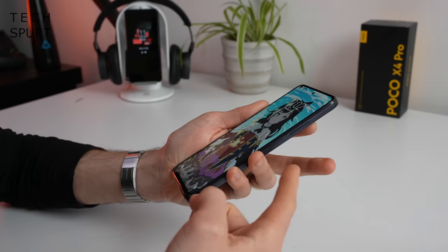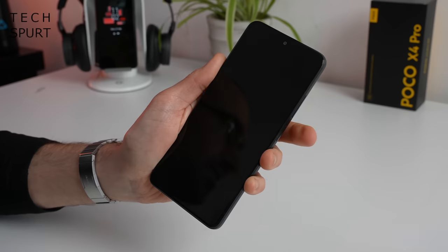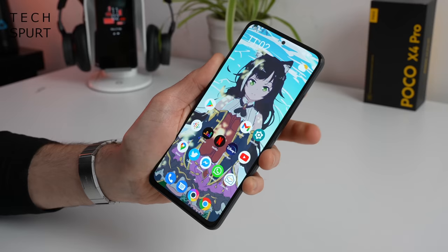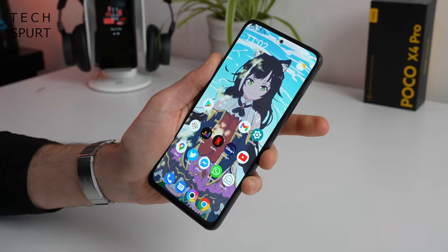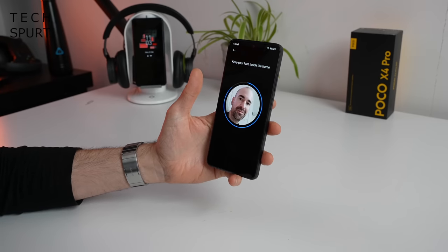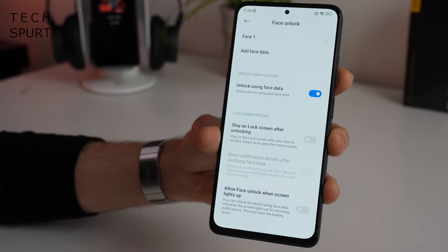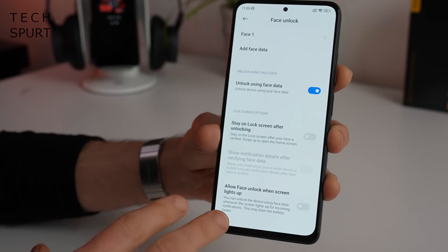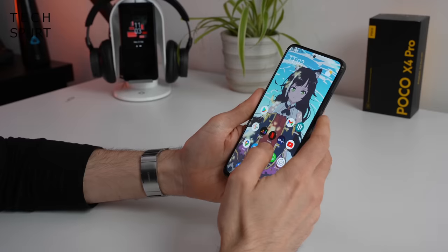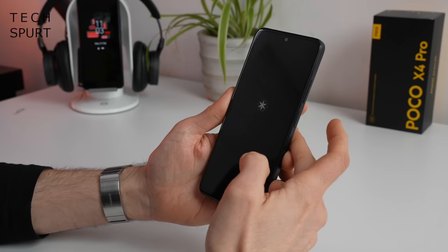Security-wise, you've got an edge-mounted fingerprint sensor built into the power button, and so far it seems nice and responsive — no issues at all, just tap your digit and you're straight in. There is also a face unlock option as well if you want to use that as an alternative. Not as many options in the security screen compared with some rivals — you can't have it only working when your eyes are open, for instance — but it works alright, and as you can see, it's super swift.